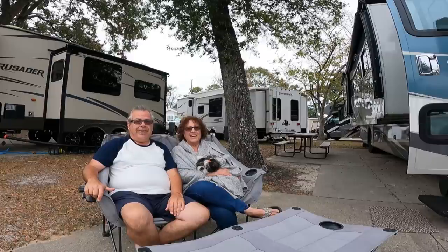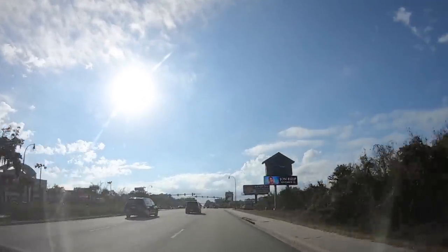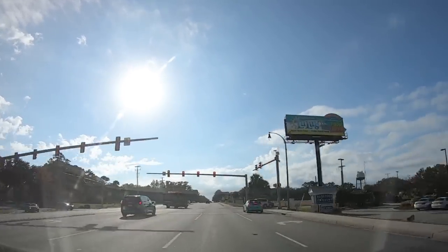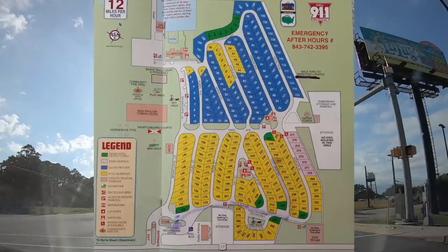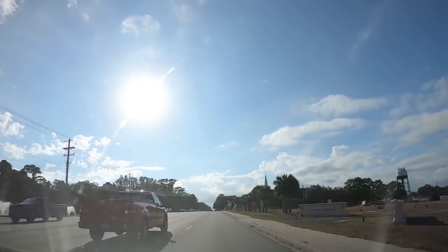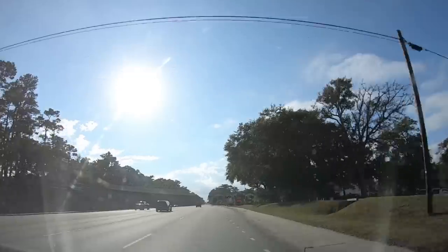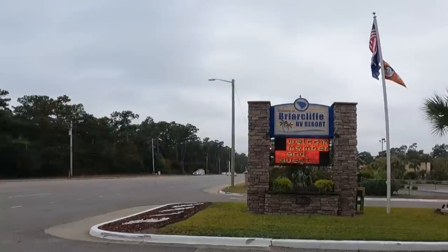We're on Highway 17, which is one of the main drags through Myrtle Beach, heading south out of North Myrtle Beach, just passing Barefoot Landing. This gives you some bearings of where we are. The yellow spaces on the map are open for those coming in for short periods of time, and the blue spaces are for longer-term stays. It's a very easy park to find with a dedicated turn lane coming up.